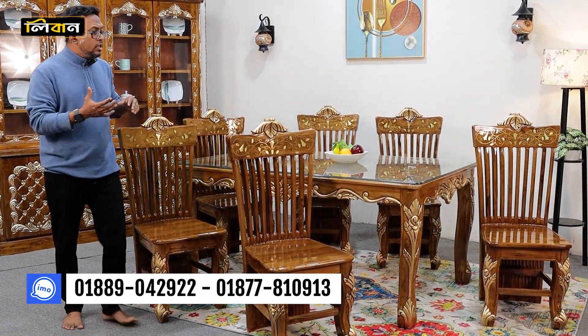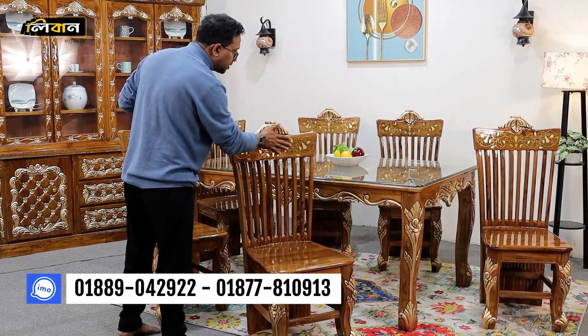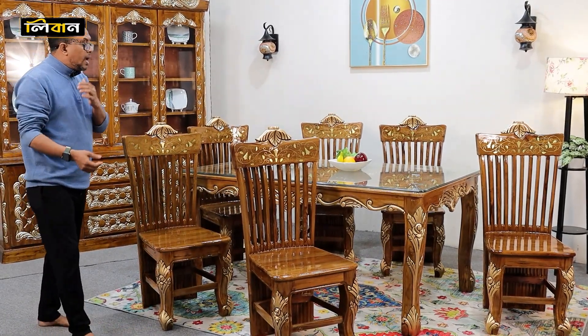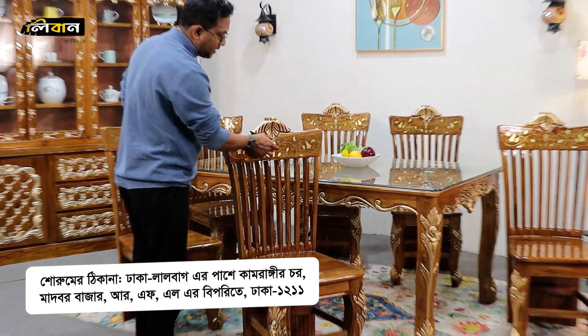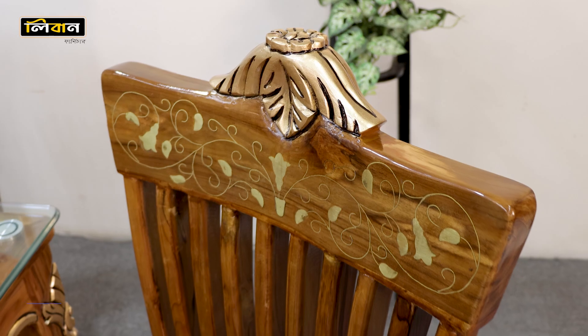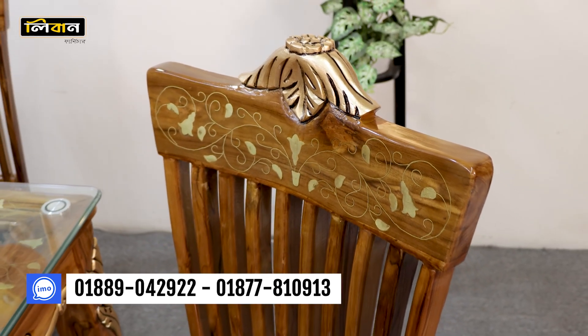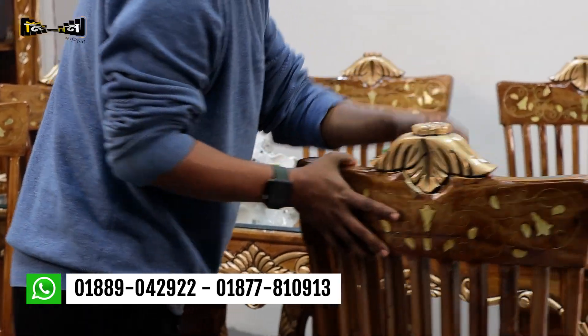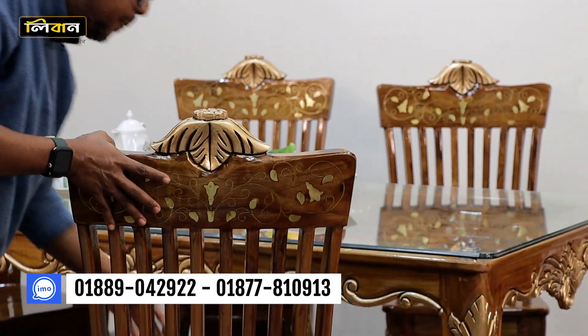When we wash this furniture, we have to place a beautiful glass. In this interview, there is an important part that we have to work. We have to work with the furniture, but when we wear the furniture in the kitchen, it is important to us to use the furniture.